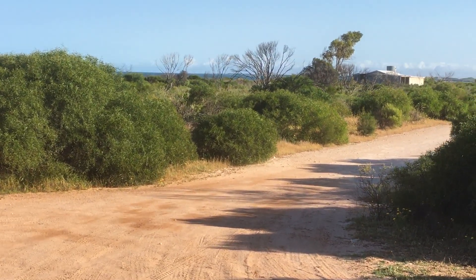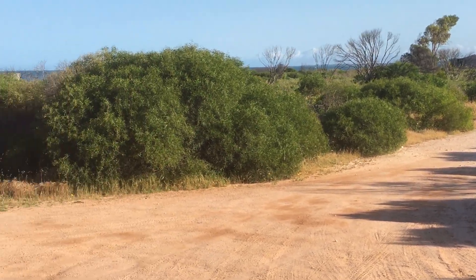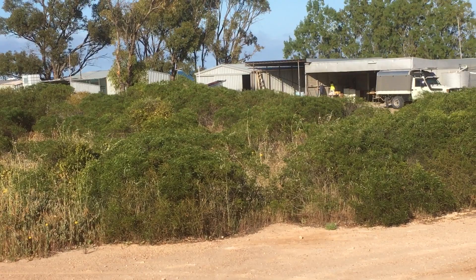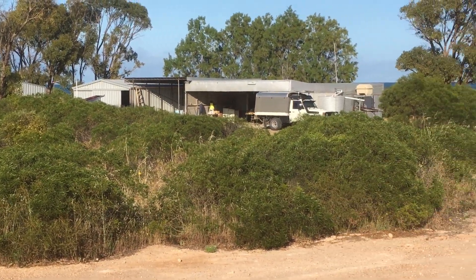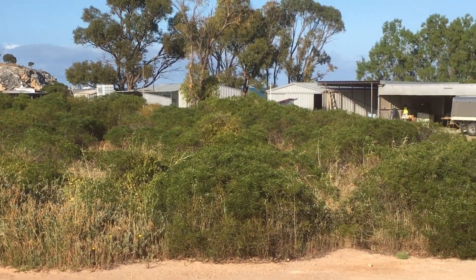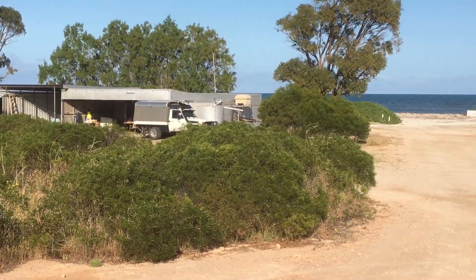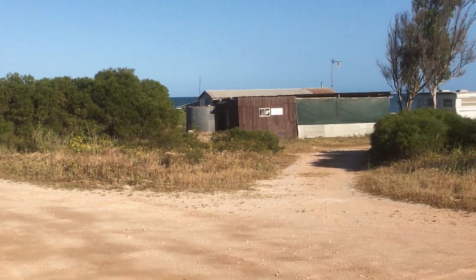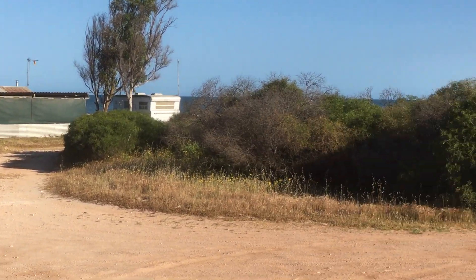There's a couple of tracks — that one takes you up to the Cliffhead North area. There's a few shacks here. These are lobster fishermen, cray fishermen, and they've got these shacks here, although councils have been arranging for them to come down over time, but at the moment there's a few still left.